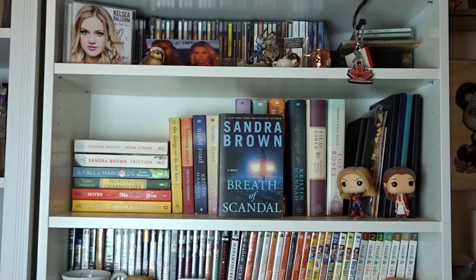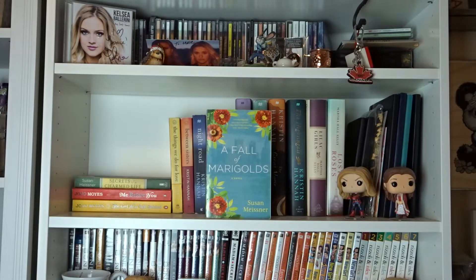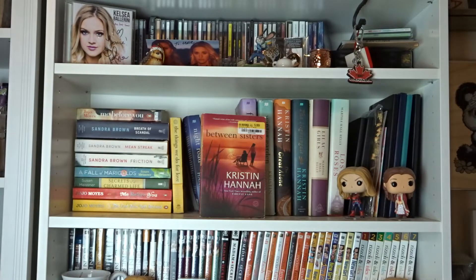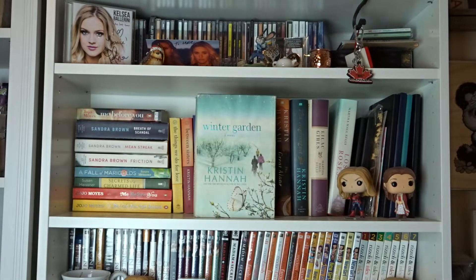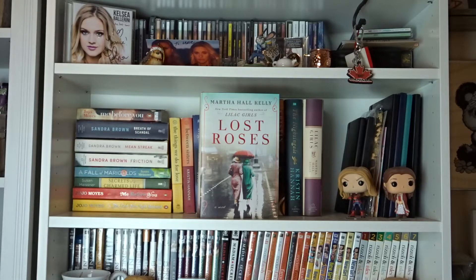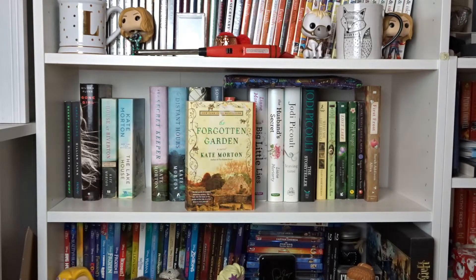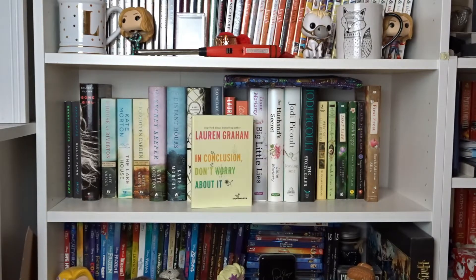Me Before You by Jojo Moyes. Breath of Scandal, Mean Streak, and Friction by Sandra Brown. A Fall of Marigolds and Secrets of a Charmed Life by Susan Meissner. Me Before You and The Girl You Left Behind by Jojo Moyes. The Things We Do for Love, Between Sisters, Night Road, Homefront, Firefly Lane, Fly Away, Winter Garden, The Great Alone, and The Nightingale by Kristin Hannah. Lilac Girls and Lost Roses by Martha Hall Kelly. Sharp Objects, Dark Places, and Gone Girl by Gillian Flynn. The House at Riverton, The Lake House, The Forgotten Garden, The Secret Keeper, The Distant Hours, and The Clockmaker's Daughter by Kate Morton.